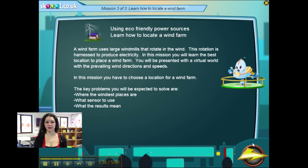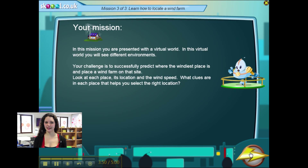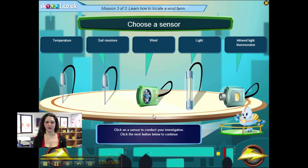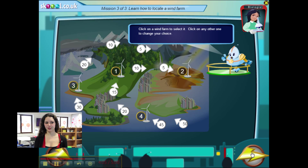The last mission is to correctly locate a wind farm. As usual, you learn about your mission, choose a scientist and a sensor to conduct your experiment, make a first choice of location, and then check different sites with your sensors. You discover your results and check if you've made the right choice. Your pupils can really easily act independently with this practice, so it's a good one.